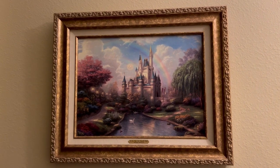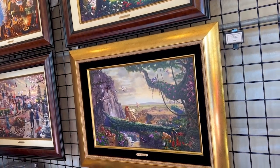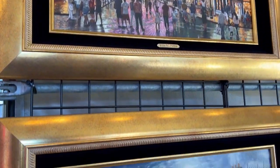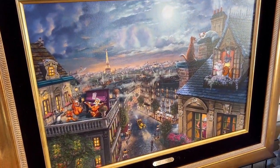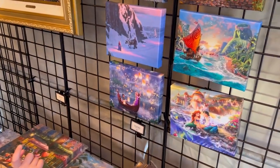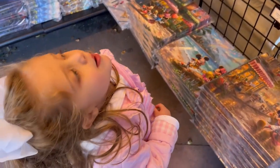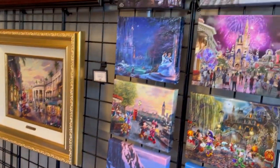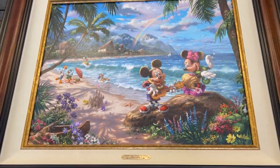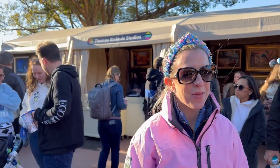We passed by the Thomas Kinkade booth and had to stop. Fun fact: we actually own a Thomas Kinkade Cinderella's Castle. Olivia's looking at the princesses — it's nice that they have smaller canvases in 8x10 size. We got Mickey and Minnie in Hawaii. We love Thomas Kinkade — not getting one right now though.